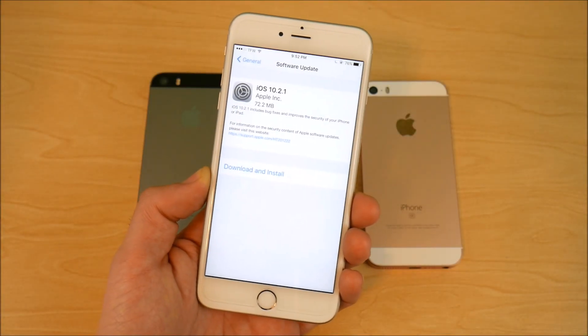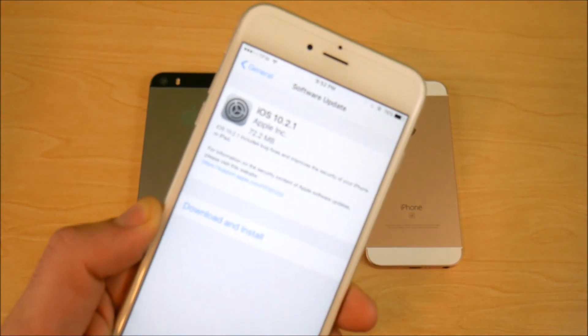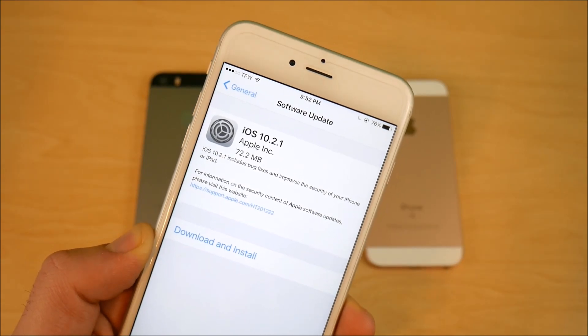Well, it's about time. It's been about 42 days since the last iOS update. iOS 10.2.1 is now available for your iPhones. Let's find out what it's all about right now.